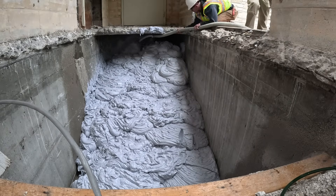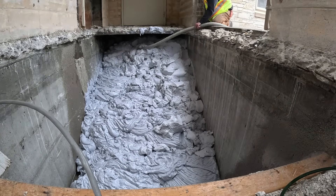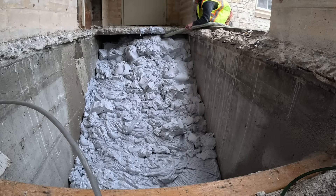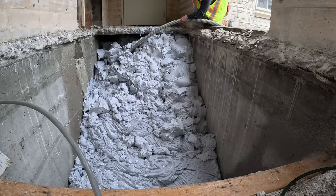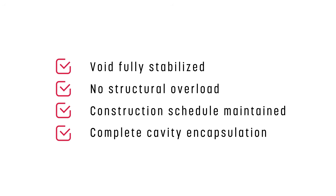The HMI solution combined HMI 201 Lightning polyurethane for sealing and capping with 4,500 pounds of fill foam, installed to fill a 6-foot by 6-foot by 14-foot tunnel cavity. Results included a fully stabilized void with no structural overload. Fill foam minimized weight by over 90% compared to soil, the construction schedule was maintained, and complete cavity encapsulation was achieved.